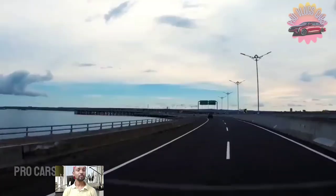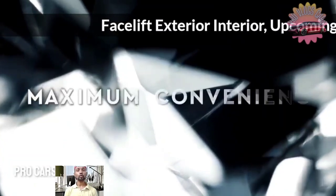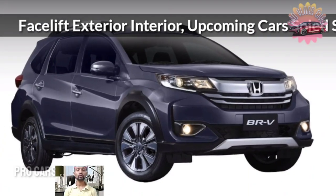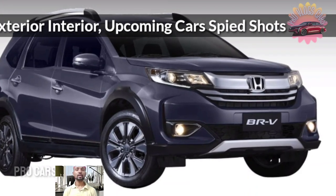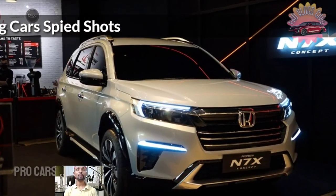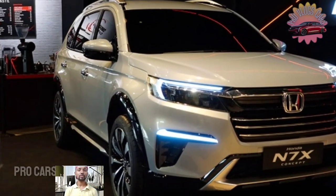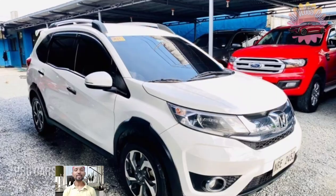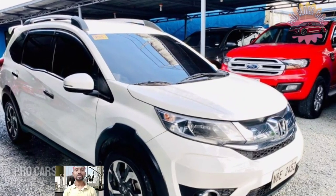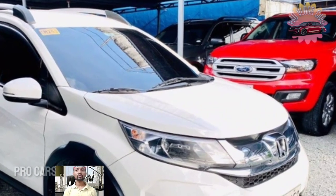The third row folds in a 50-50 split, while the second row slips, folds, and tumbles in a 60-40 split. Most crucially, a fully flat cargo hold is produced by folding down the second and third rows, owing to an adjustable tonneau cover. The roomy cabin offers an interior with optional leather upholstery, as well as adaptable seating and cargo choices that go above and beyond expectations.